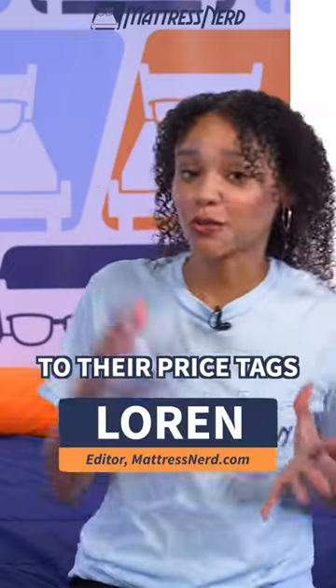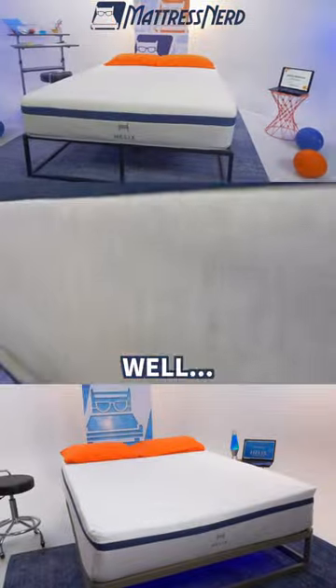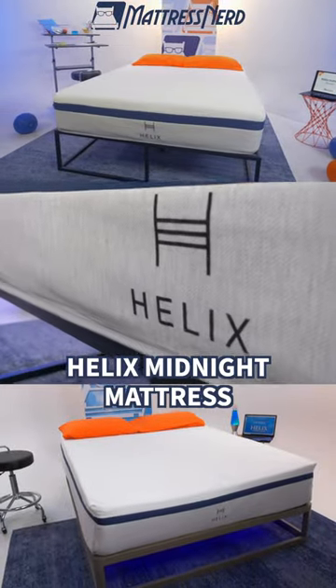When you start comparing mattresses to their price tags, your only question is: is this bed worth it? I'm going to answer that question for the Helix Midnight Mattress.